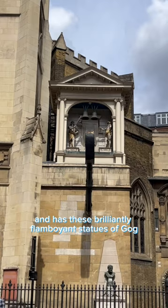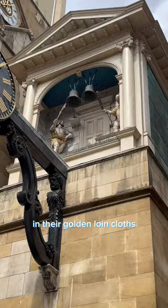And it has these brilliantly flamboyant statues of Gog and Magog, mythical giant guardians of London in their golden loincloths.